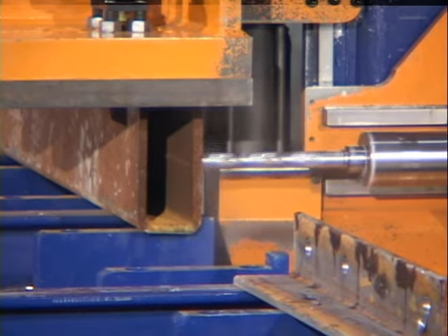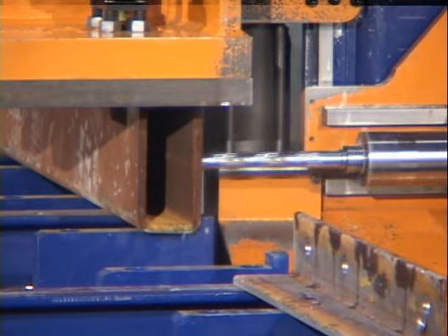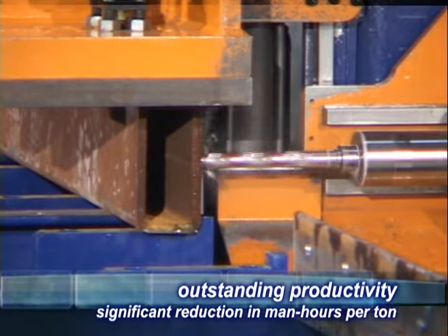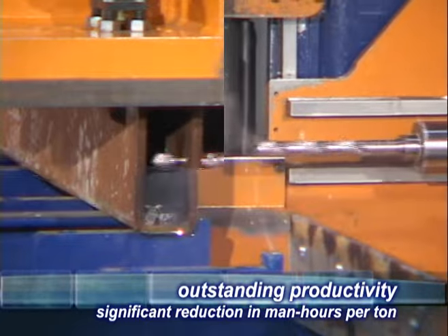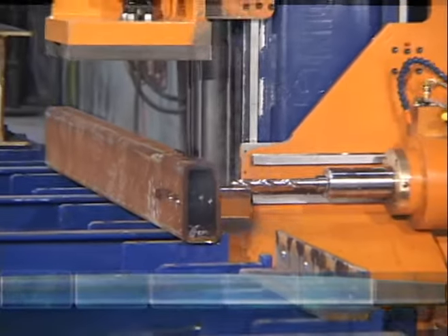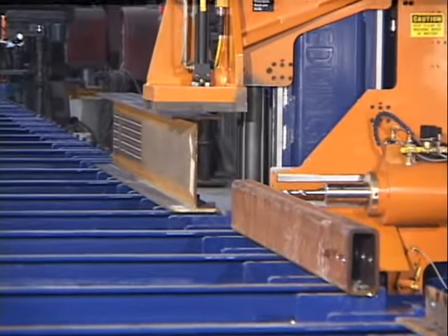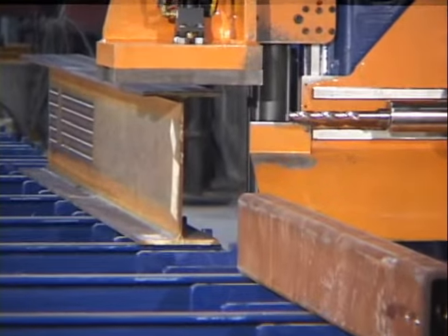The clamp automatically rises to clear the height of the next profile in line. The ability of the operator to multitask and to utilize the table bed to its fullest is one of the key advantages of the Ocean Avenger, and provides unheard-of productivity for the average steel fabricator.